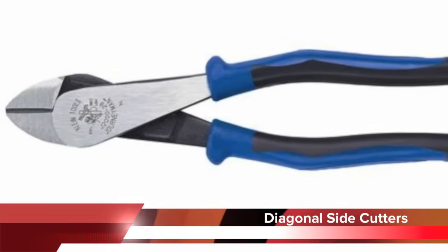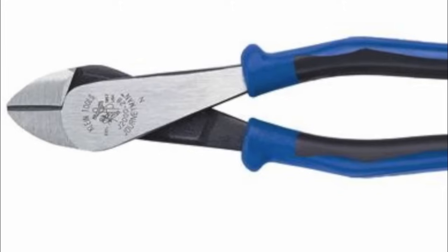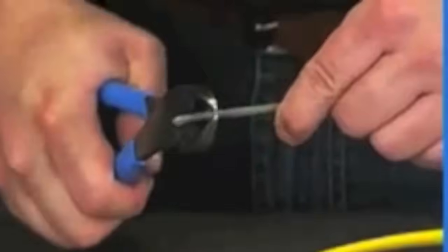Diagonal side cutting pliers are used to cut electrical wire or soft metal such as copper or brass. They should never be used to cut hard metal such as steel.